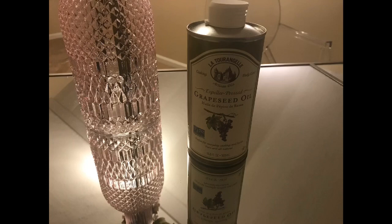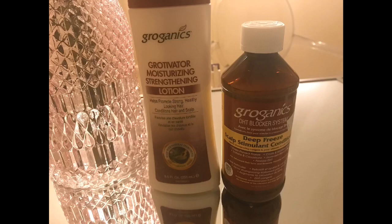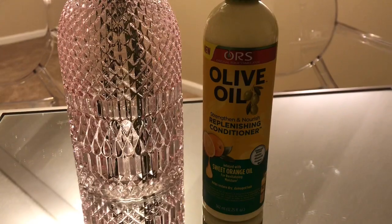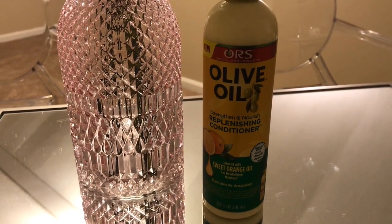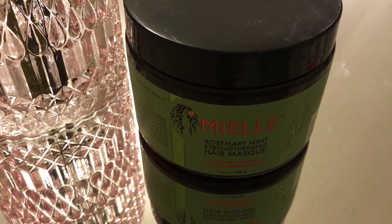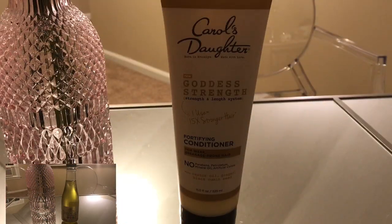Everybody wants something different — some people are striving for long hair. I want hair all the way down my back, and that's amazing, whatever your preference. But I've come to the point now where I'm saying I want healthy hair. Yes, I want the length, but I want my hair to be healthy. So I make sure to study, look up, and research. I ask different hairstylists. I don't know everything, but I know what works for me, and I know that oiling my hair has been beneficial to me.